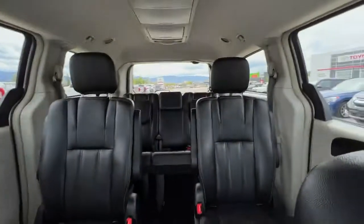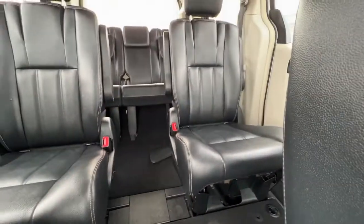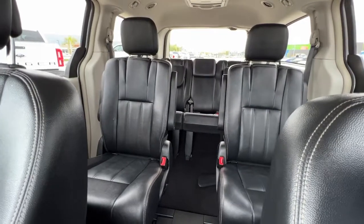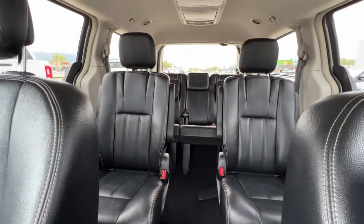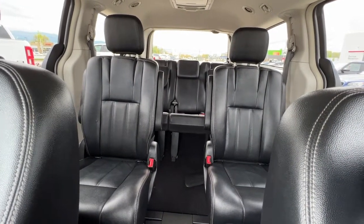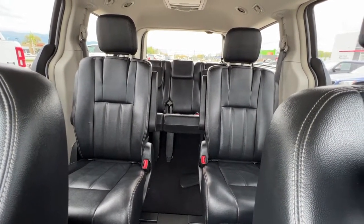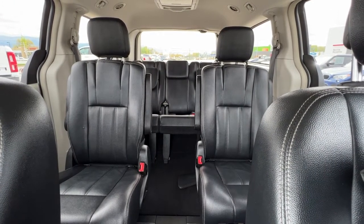Turning around to check out the back from the front, we have so much room here — a ton of leg room for your second row. These seats do slide forward and back and will recline. Back there in the third row we have a lot of room too, so everybody is going to be very comfortable. Let's hop out and check out how the third row seats work and what we have for cargo space.